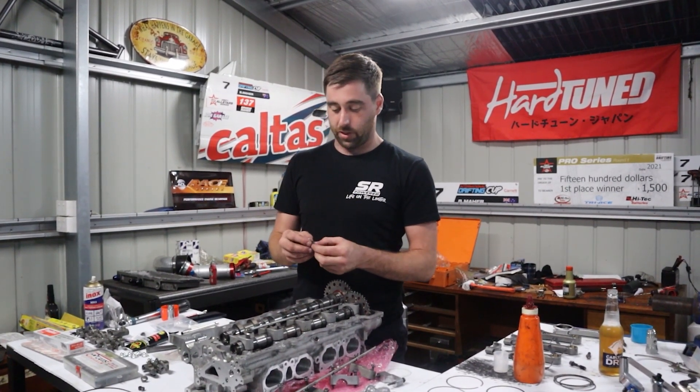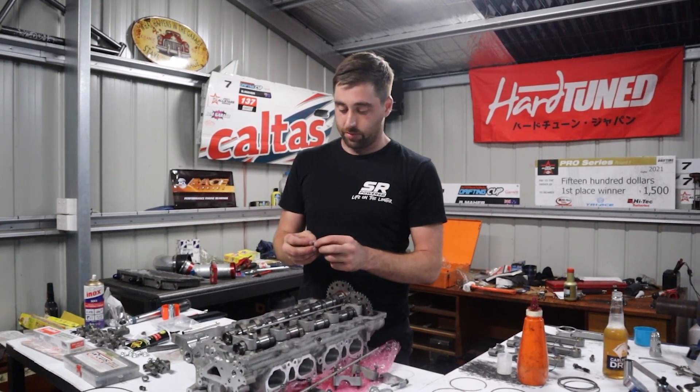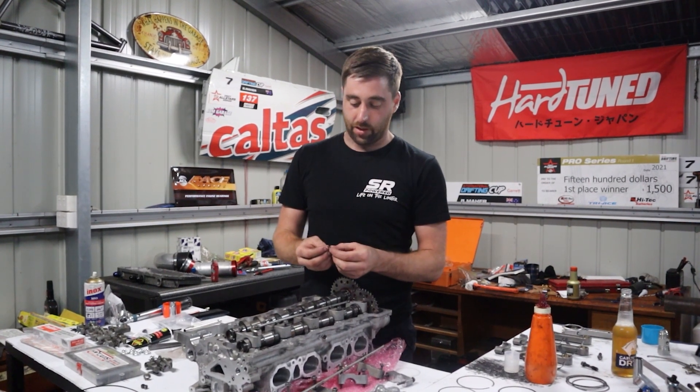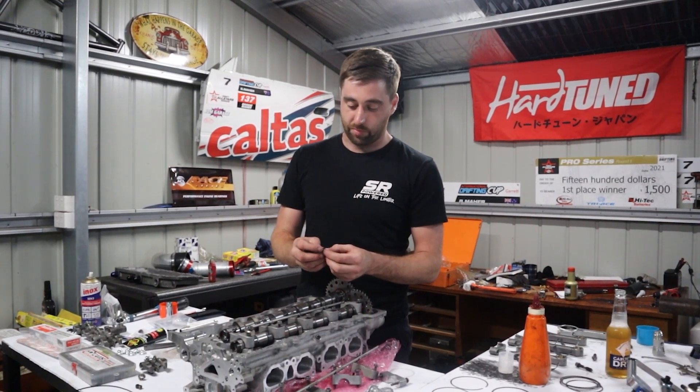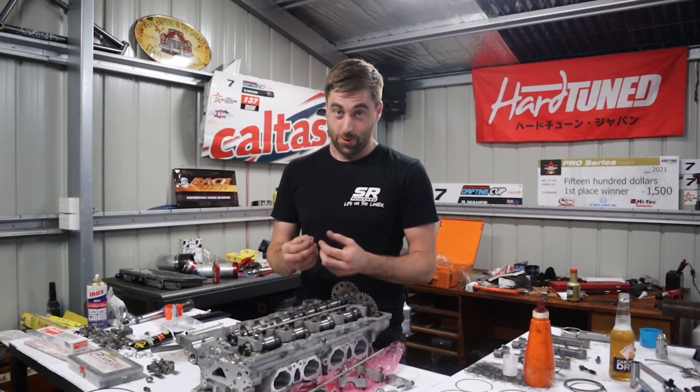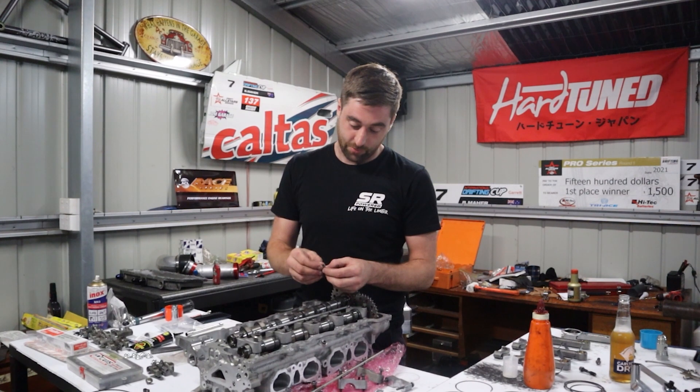These little cap shims are a cheap warranty, and all you need to do to fit them is just machine down the lips on the edge. Since they're for a GDIR, it's a little bit of a different valve length, and they'll hit on the collar. So you just need to take them down to about 1.5mm, down from three. Lucky I know some guys that are machinists who know how to use a sander and put them down.